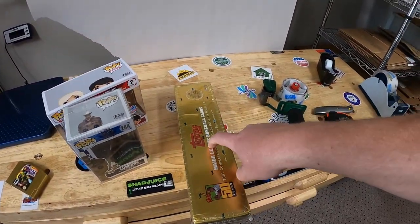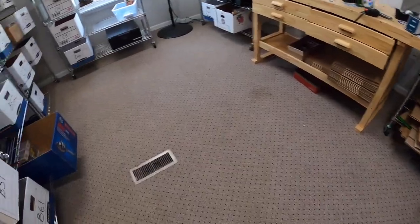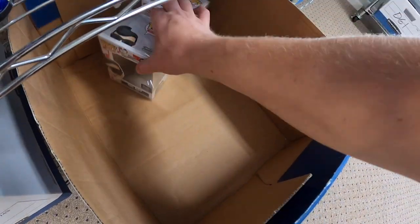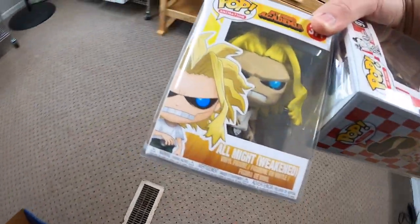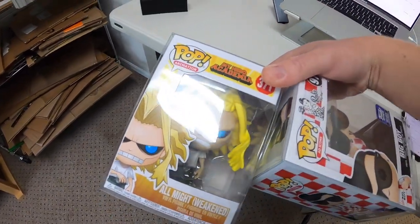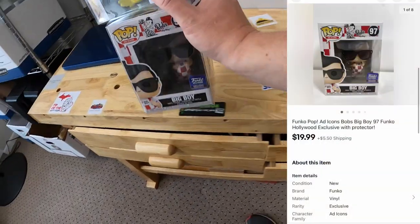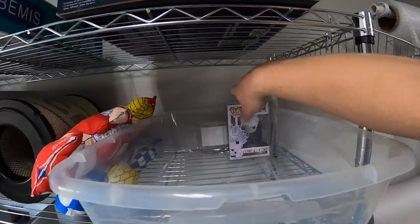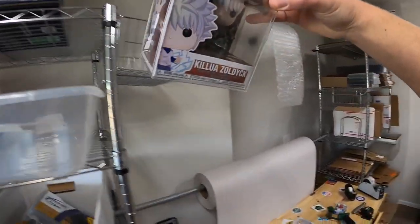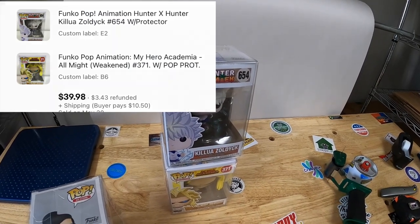I got this from Pickle Resellers in a bulk buy — I've maybe got $30 to $40 into it. Sold another Funko down here in B6 — I sold this Frisch's Big Boy and I'm also pulling the All Might Weekend from My Hero Academia. The Big Boy sold for $19.99 plus shipping. The buyer also got Hunter Hunter #654 — those two are going to the same buyer for $39.98 plus shipping.